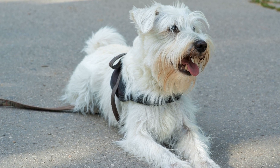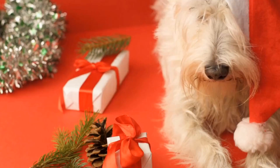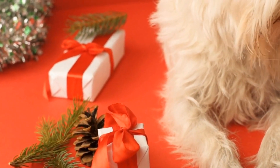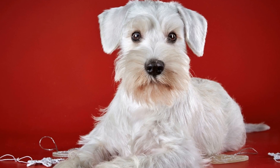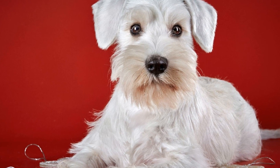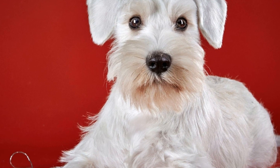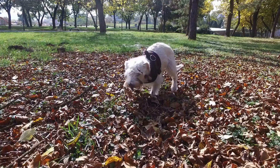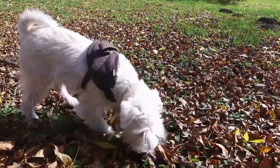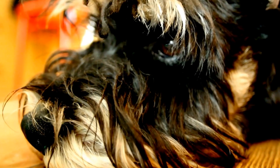In conclusion, Miniature Schnauzers can indeed be trained for search and detection tasks. Their intelligence, trainability, and size make them suitable candidates for these tasks. With proper training, starting from basic obedience commands to more complex search and detection exercises, these dogs can develop exceptional skills that can be put to good use in various professional fields. So, if you are considering training a Miniature Schnauzer for search and detection tasks, go ahead and give it a try. You might just uncover a hidden talent in your furry companion.